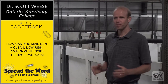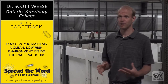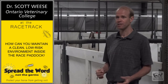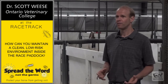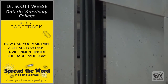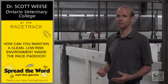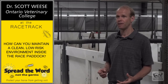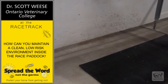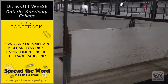Every time a horse comes in, it poses some risk of leaving something behind in its manure, its nasal secretions, or where it coughs. So at the end of the day, we want to make sure the area is as clean as possible. Part of that involves having good surfaces — metal, painted wood, areas that aren't chipped or damaged and don't let bacteria hide in them. The other part is cleaning and disinfecting very well, and having flooring that can be removed, washed off, and that can handle a disinfectant. At the end of the day, we can bring the risk back to where it was at the beginning of the day.